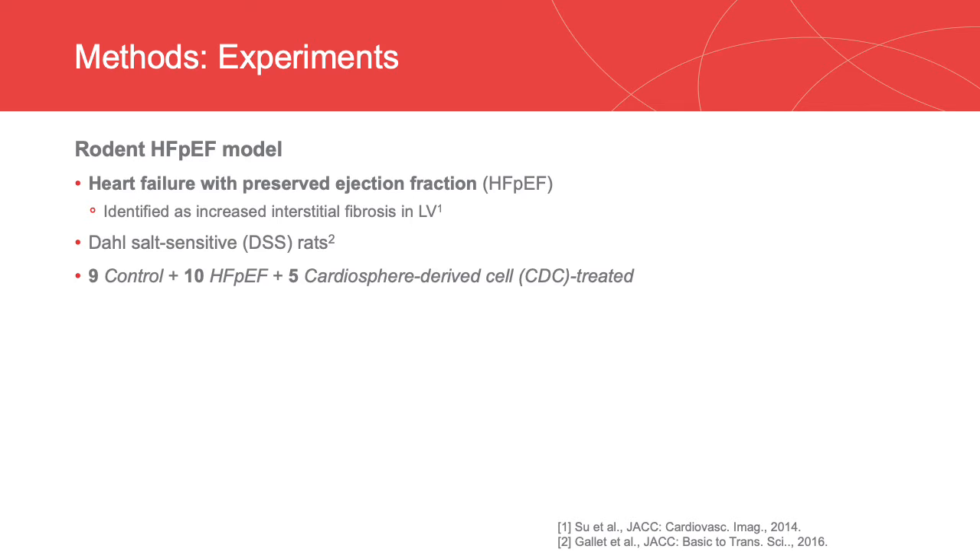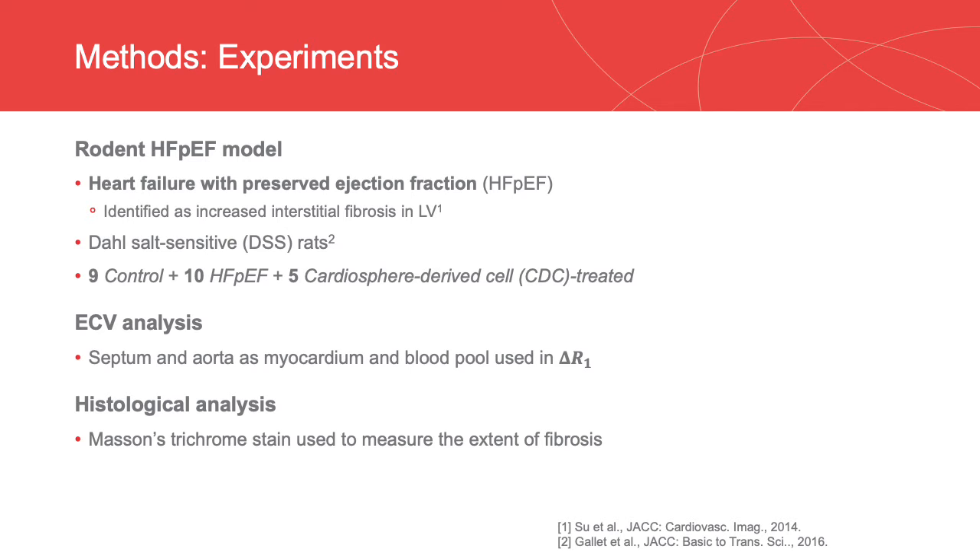DSS rats with an HFpEF model were used to test the feasibility of the ECV multitasking method. We have 9 control, 10 HFpEF, and 5 CDC-treated rats. They were all imaged with a Bruker 9.4T scanner. For ECV value calculation, the septum and the aorta were used as the myocardium pool and the blood pool, respectively. Masson's trichrome stain was used to measure the extent of fibrosis as a histological reference.